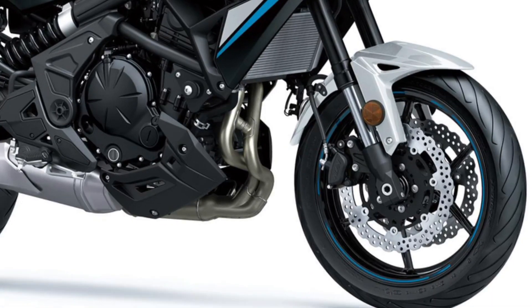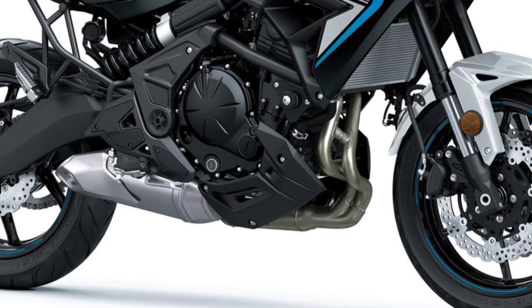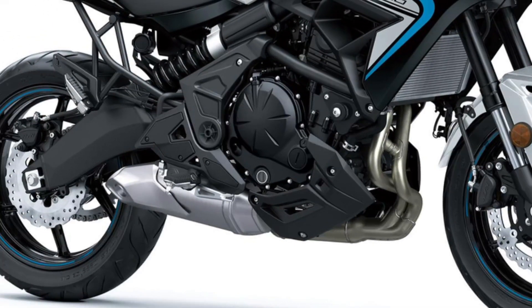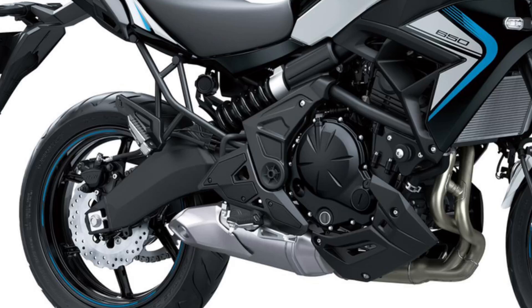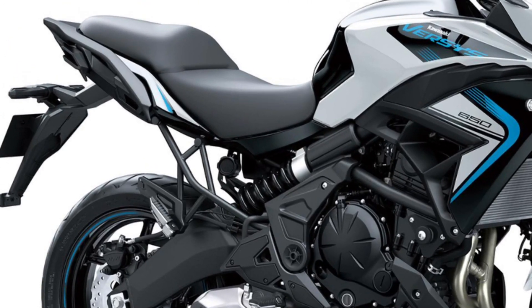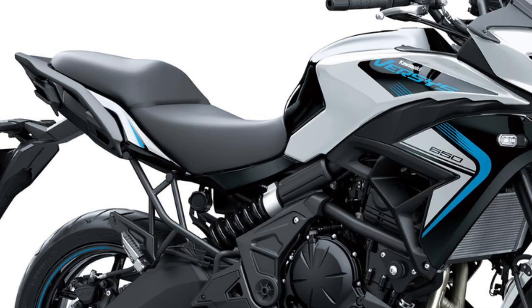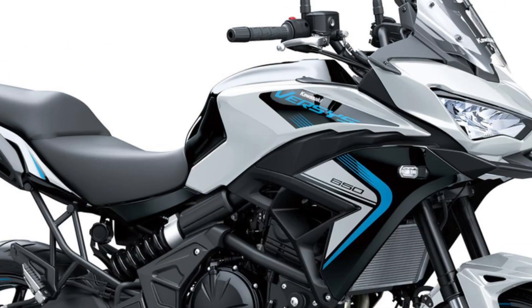The seat's slim design, in addition to the knee grip characteristics of the fuel tank, affords freedom of movement, allowing riders to change sitting position if needed. The stepped shape of the two-piece seat also provides support for the rider when accelerating. The windscreen and upper cowl offer considerable wind protection and add to the Versys 650 motorcycle's potential as a capable touring partner.